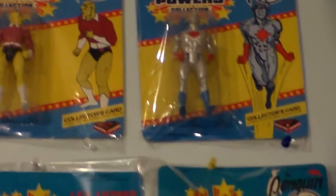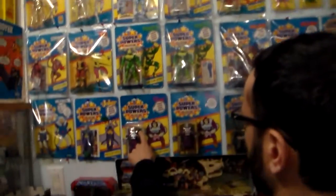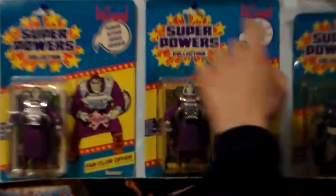We're going to pan down to the American carded one. See, this is like an American carded one and a Canadian carded one — two languages versus one language.